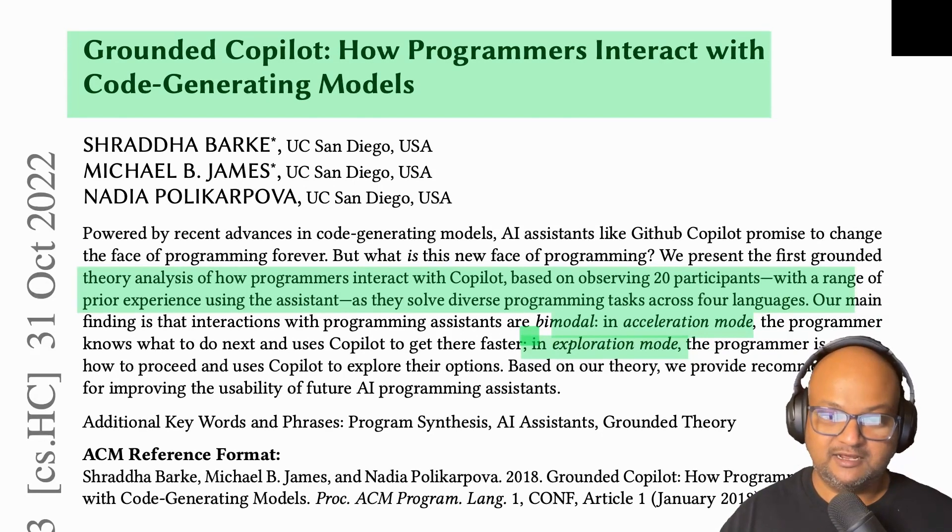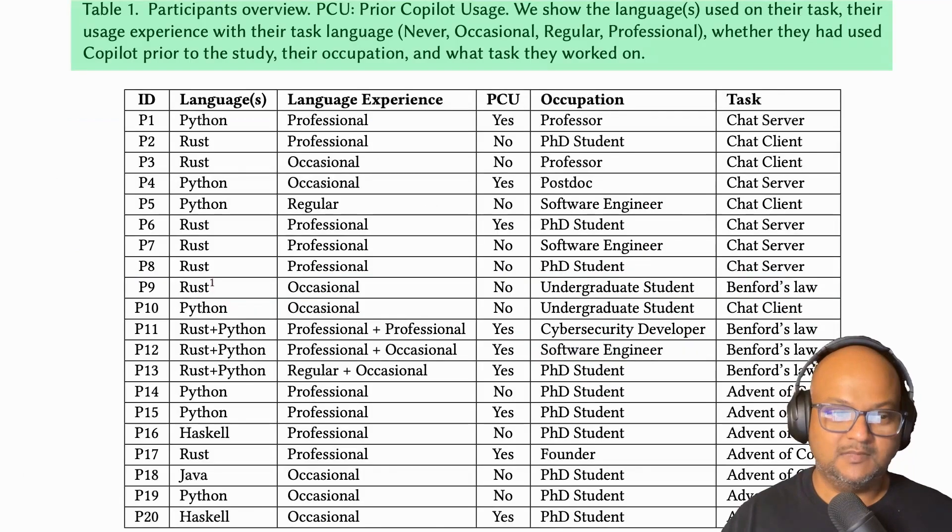But there's a lot more interesting detail in here, so let's dive in. This study used 20 participants, and this table shows their level of experience. You can see a lot of them are professionals, some are occasional programmers, some are students — but postdoc or PhD students who would have had more experience programming. Roughly half of them had some prior Copilot usage and the other half didn't.